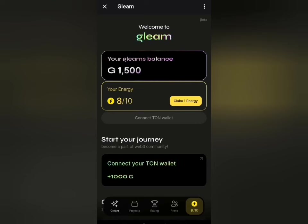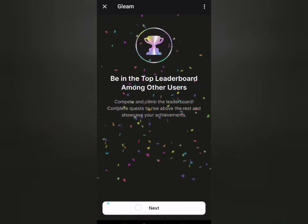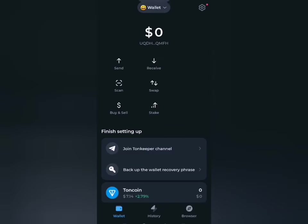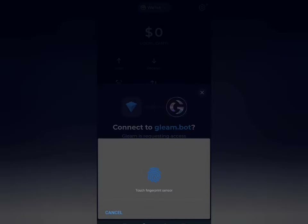I'm able to access my dashboard now. I click on claim energy — that has been claimed and I can claim again in the next three hours. I can also connect my Thone Wallet to this. For this purpose, I'll be using Thone Keeper. Just waiting for the Thone Keeper app to load up. You'll receive a connection message like this — just click on connect wallet and authenticate that.